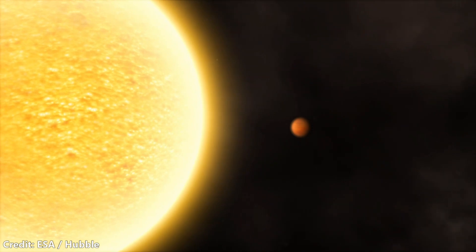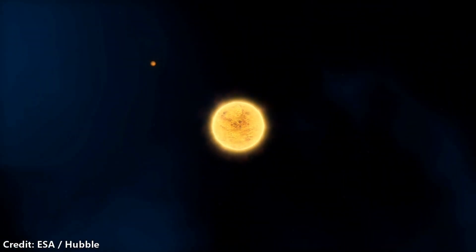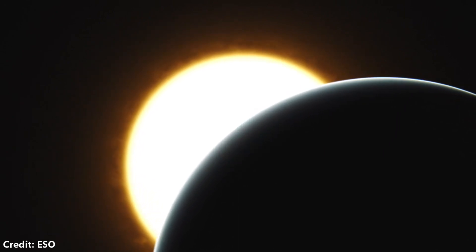A hot Jupiter is a Jupiter-sized planet on a very short orbital period of just a few days, an orbital separation that is ten times smaller than that of Mercury's. One way that we can try to understand these planets is via observations of their atmospheres, which is precisely what we're doing with the JWST-ERS program.